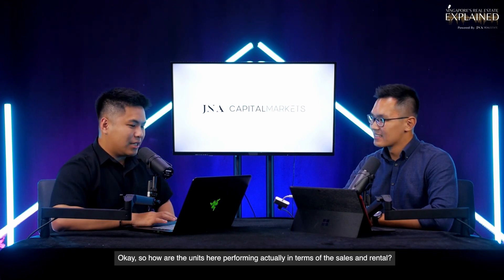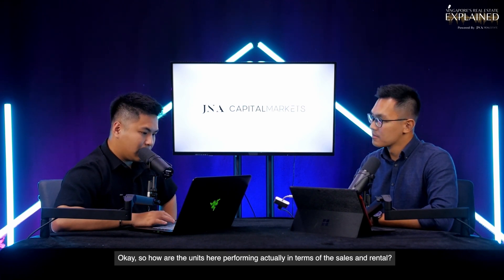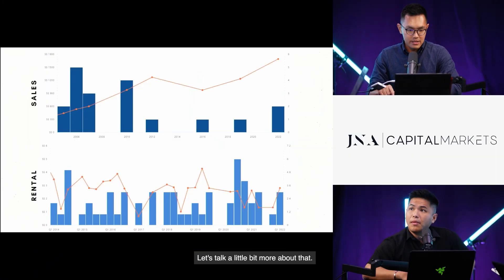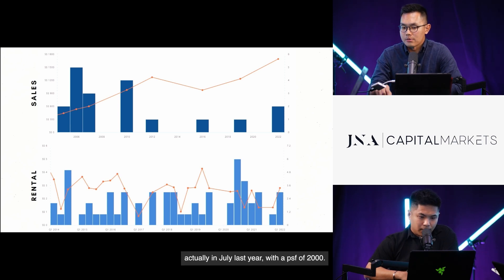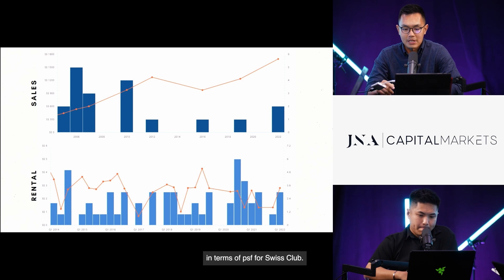How are the units here performing in terms of sales and rental? In terms of transactions, the last transaction for this GCBA is actually in July last year with a PSF of 2,000. We observed that although volume hasn't been high, there is a steady growth in terms of PSF for Swiss Club.